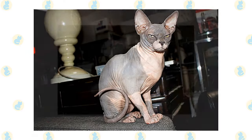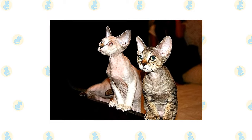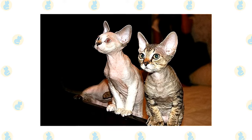Sphinx and Devon Rex who go outdoors also run the risk of being stolen by someone who would like to have such an unusual cat without paying for it. If possible, build your Sphinx and Devon Rex a large outdoor enclosure where they can jump and climb safely. If they have an outdoor enclosure that allows for sunbathing, be sure to apply cat-safe sunscreen to their body to prevent sunburn.